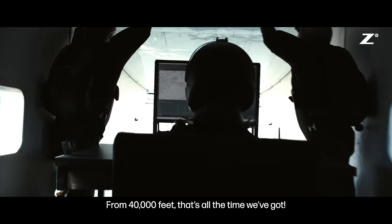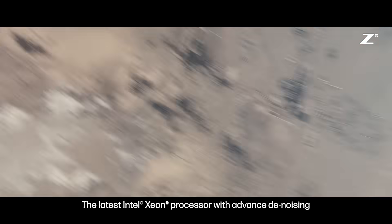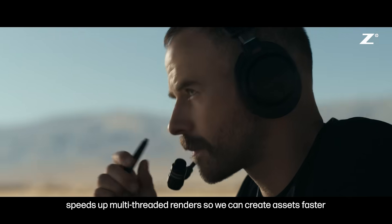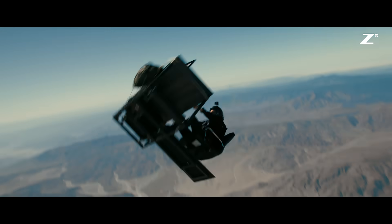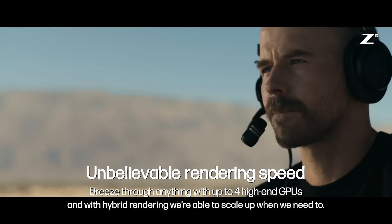From 14,000 feet, that's all the time we've got. The latest Intel Xeon processor with advanced denoising speeds up multi-threaded renders so we can create assets faster. And with hybrid rendering, we're able to scale up when we need to.